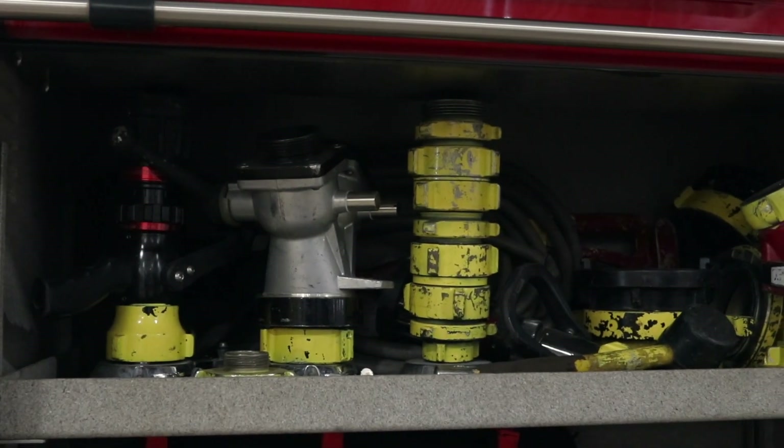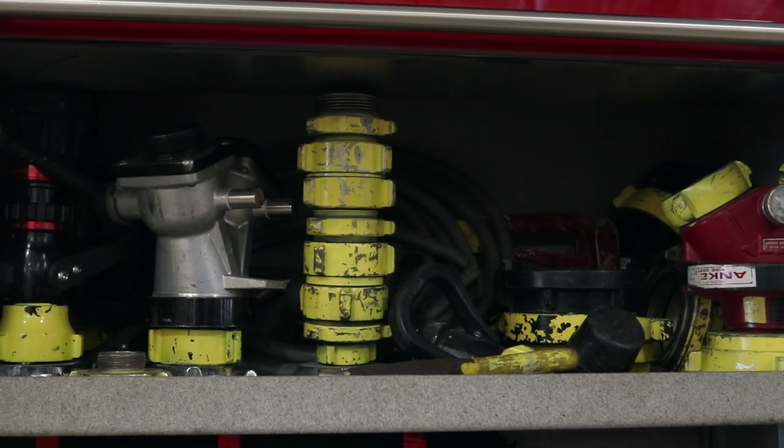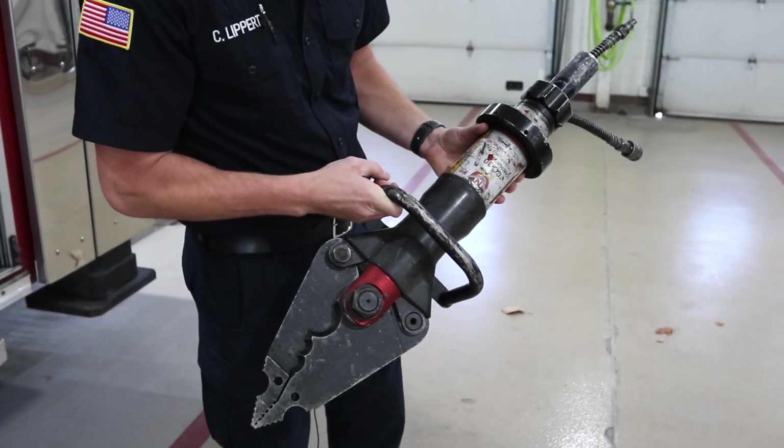This compartment we have divided in half. Half of it has multiple adapters and different connections, because sometimes on scenes you have to connect different size hoses, change the nozzle, or add lines. Below we have what we call our combi tool. We can either cut with it if we have to get to somebody inside of a car that's been in a wreck, or we can spread something open if we have to do that also.